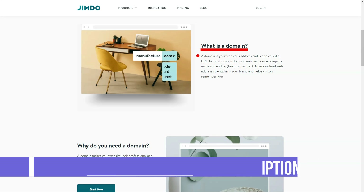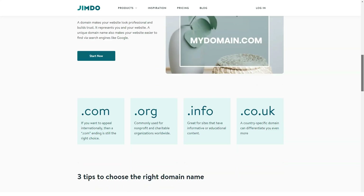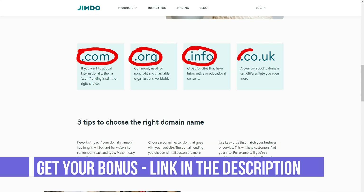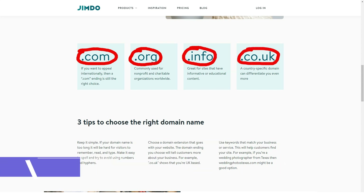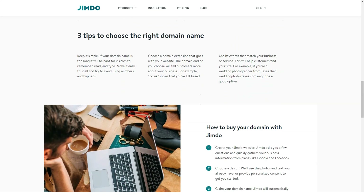Now about domains. First, you will be given a free subdomain like site.jimbo.com. Obviously, you have to change it to a level 2 domain. This is done simply, but to attach a domain, you need to pay for any of the two tariffs — Pro or Business. On the first one, you will be presented with one domain; on the second, two. The domain can be registered directly from the admin panel, or you can bind an existing one.